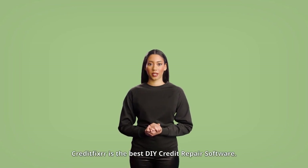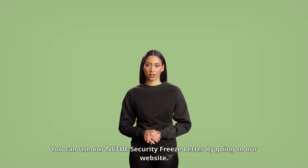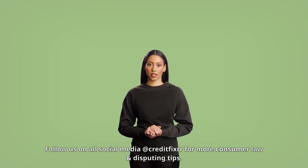CreditFixer is the best DIY credit repair software. You can use our NCTUE security freeze letter by going to our website. Follow us on all social media at CreditFixer for more consumer law and disputing tips.